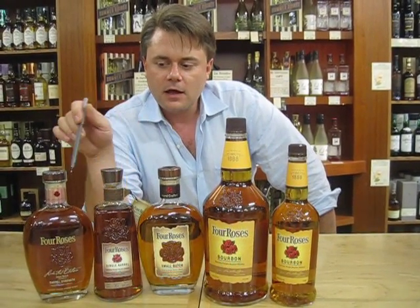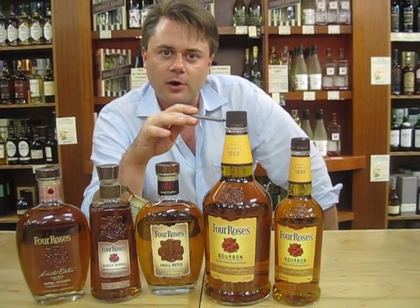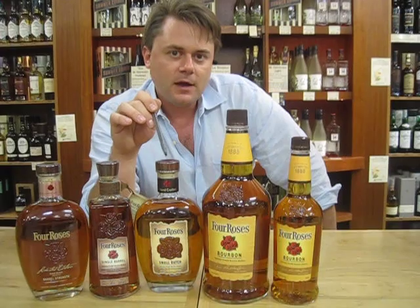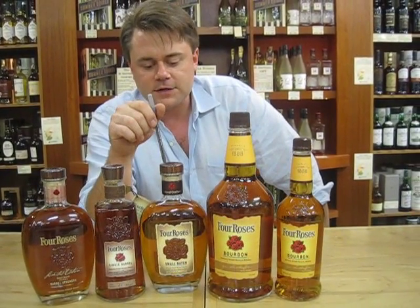Moving up the line they make a small batch bourbon. So instead of ten different bourbons they use only four in the small batch. The character is a little spicier — you can taste a little bit more rye and it's more floral in the small batch.